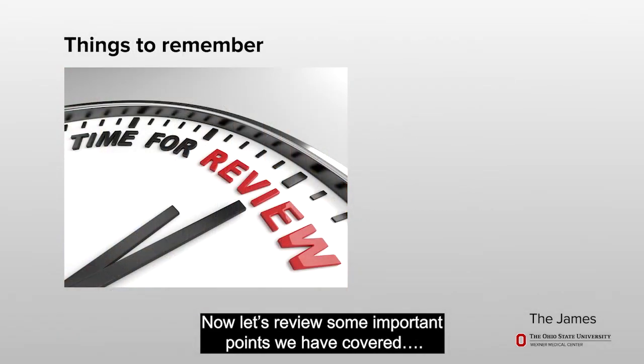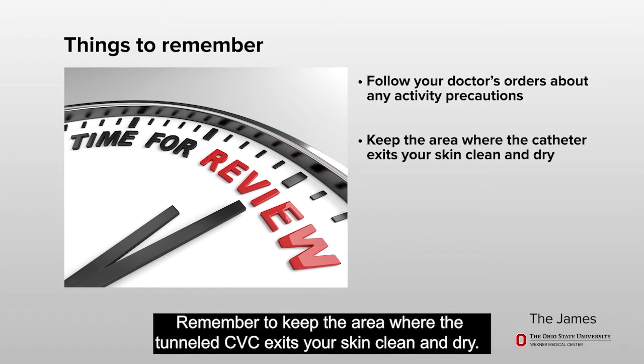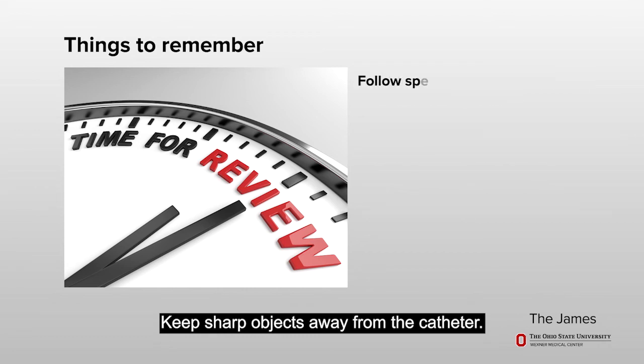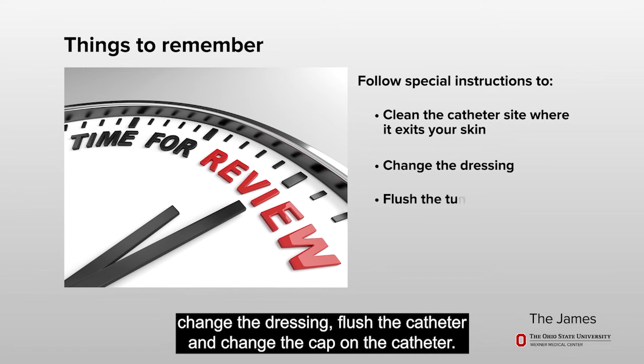Now, let's review some important points we have covered. In order to take the best care of yourself, you will need to follow your doctor's orders on what activities you may or may not do, remember to keep the area where the tunneled CVC exits your skin clean and dry, keep sharp objects away from the catheter, and follow the special instructions your doctor and other health care team members give you about how to clean the site where the catheter exits your skin, change the dressing, flush the catheter, and change the cap on the catheter.